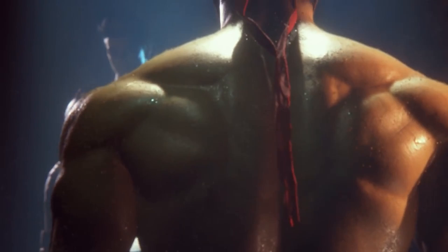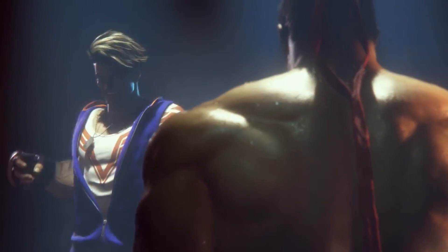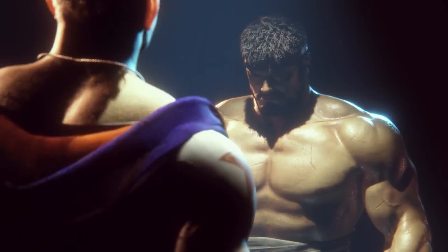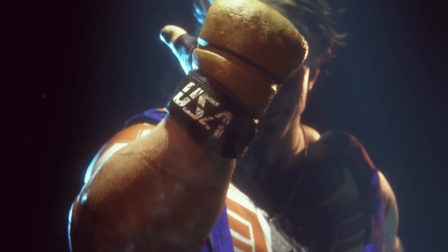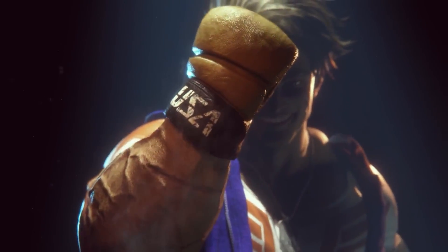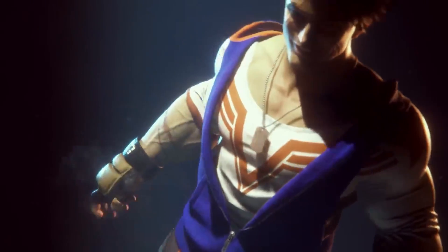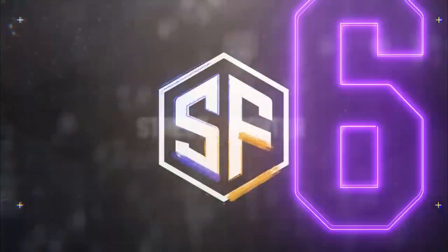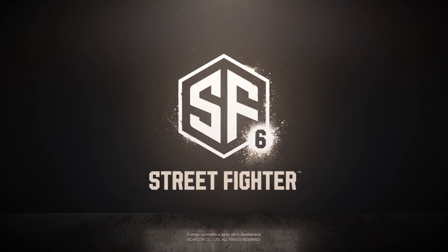It looks a lot like a slightly altered version of an $80 Adobe stock logo. The similarities were noticed by Ars Technica's Auret Lawson, who tweeted a picture of the stock logo and wrote: 'I don't even know what to say. I knew it was generic, but I didn't realize it was this bad. They searched for SF on a stock logo site and rounded a couple corners and added the 6. I cannot.'